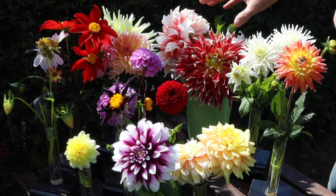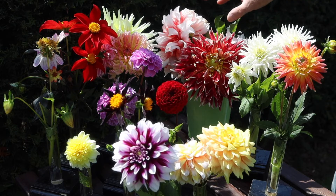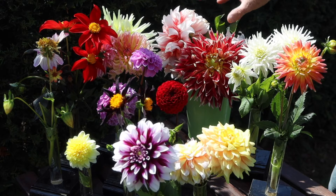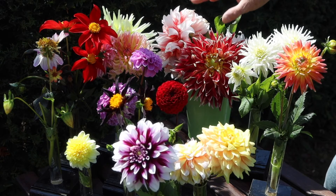They look like dinner plates and they're very, very exuberant. Good in a shady spot where you've got a little bit less wind — wind can be a bit of a problem — but otherwise a really good garden plant.